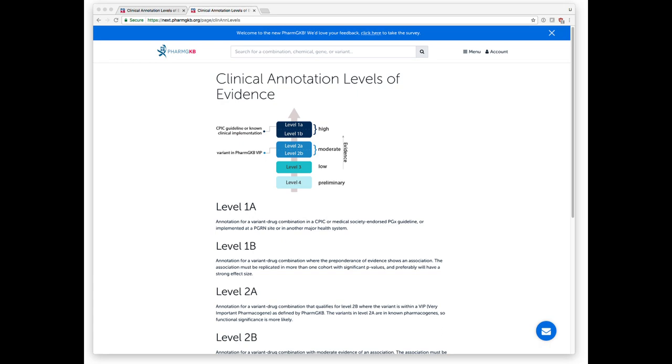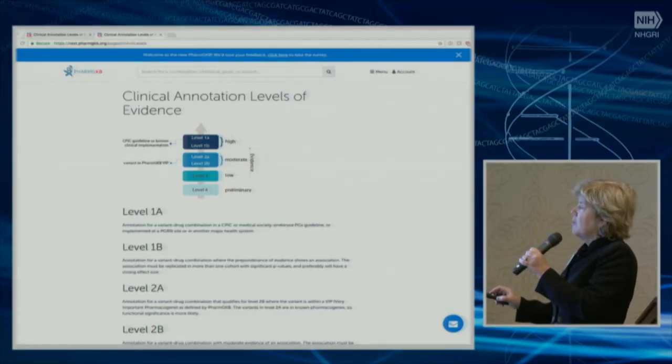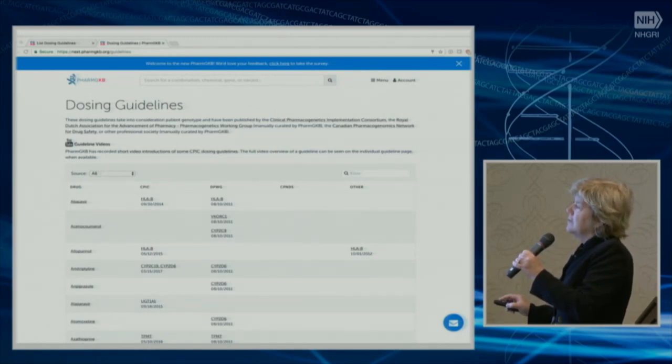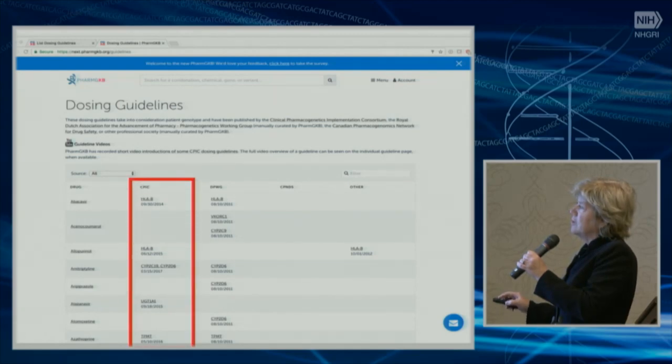For something that's clinically actionable, like the CPIC guidelines, the level of evidence relating genomic variability to phenotypic variability for the drug is very high — usually level one. PharmGKB also summarizes dosing guidelines, which you can sort by drug or by gene. They include a listing of many different professional guidelines, including the CPIC guidelines. PharmGKB works extremely closely with CPIC on developing these guidelines.